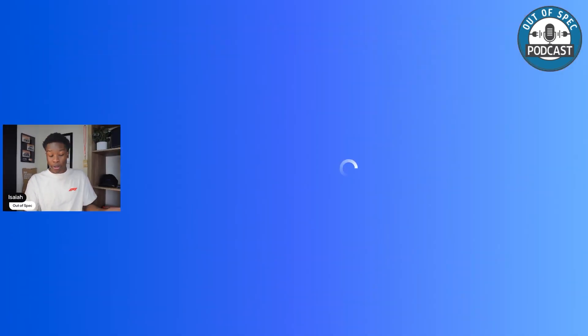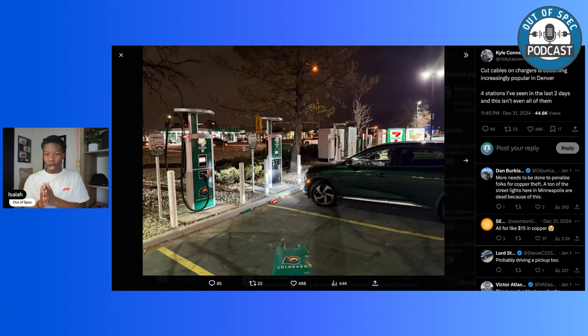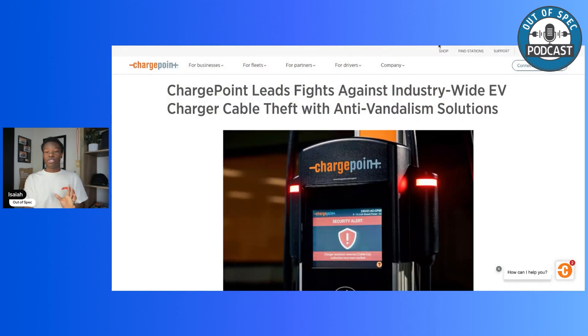I'll first bring up a tweet from Kyle, who recently went on a journey around Colorado checking out every single electric vehicle charging station, and noticed multiple stations with cut cables — because this is a real-world thing. It was an issue last year in Seattle too. This is where ChargePoint has come in with two solutions: cut-resistant charging cables, and software that can be installed on all pre-existing ChargePoint stations.